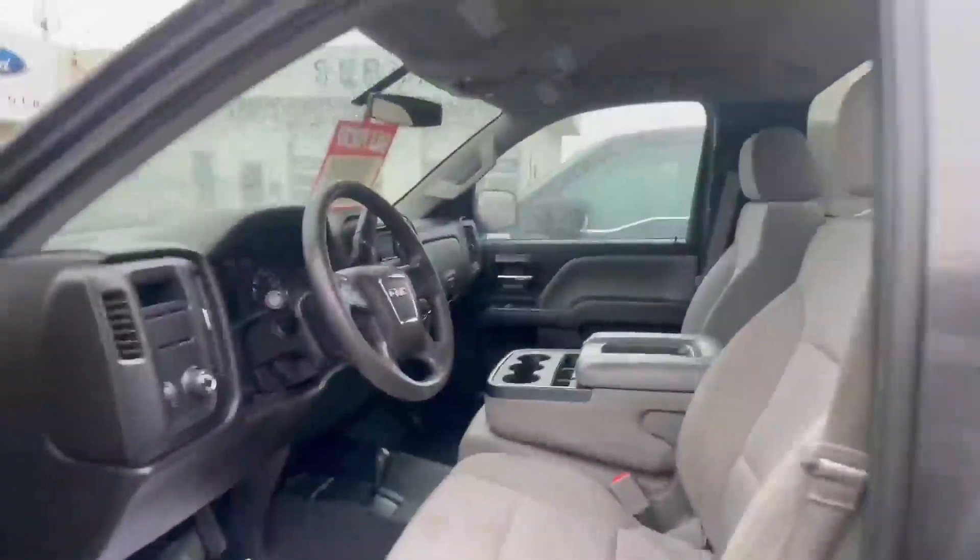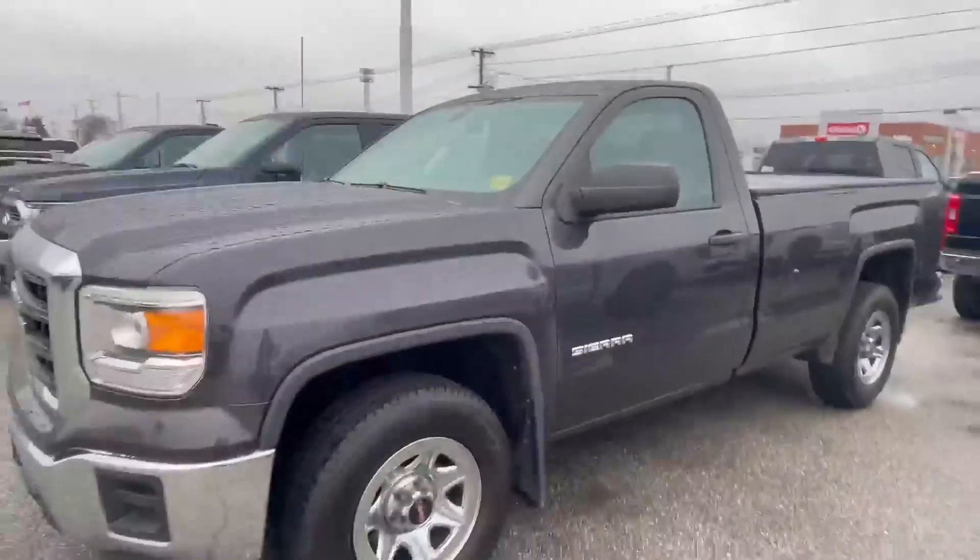If you like this truck, call me — Melissa Hardman — at 519-466-1566. Have a great day!